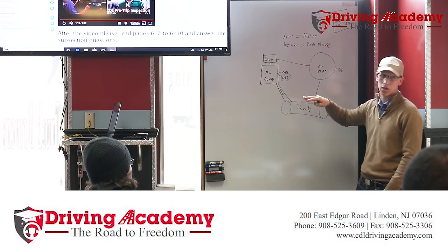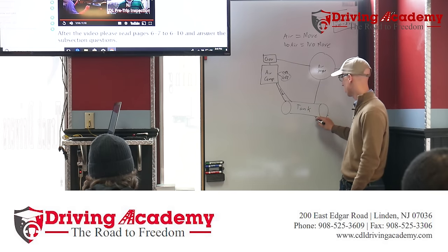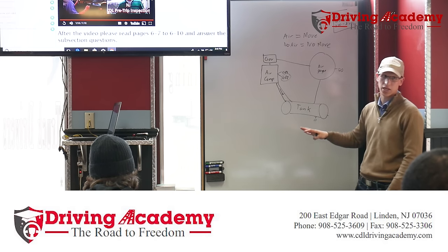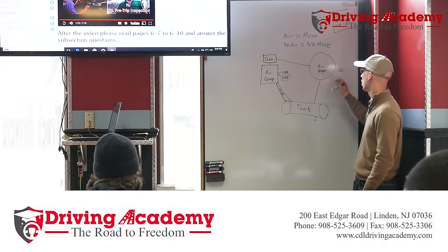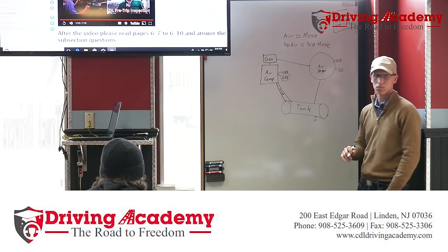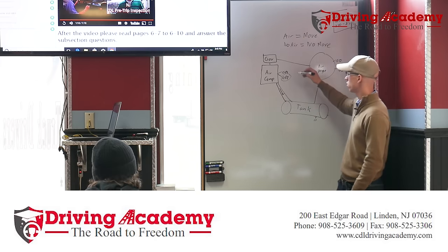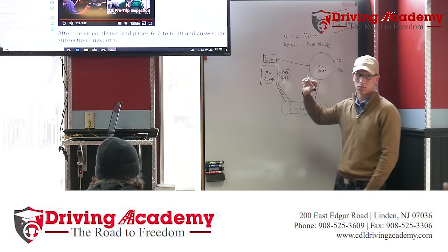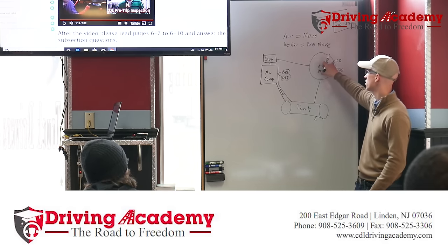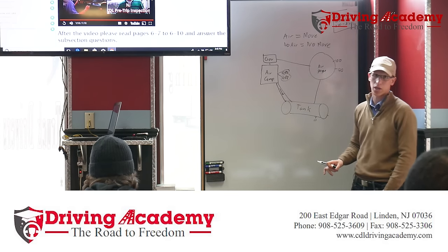The air gauge is on your dashboard inside the truck, and it only reads the air that's inside the air tank. After the air has left the air tank, it no longer reads that air. At 100 PSI, the governor cuts back in — it says we need more air, turn on — to refill the tank up to 120.